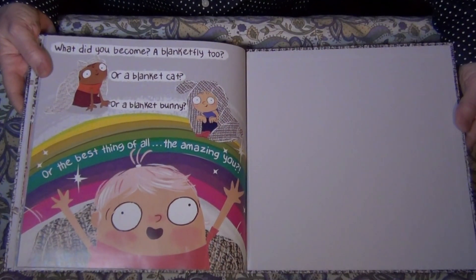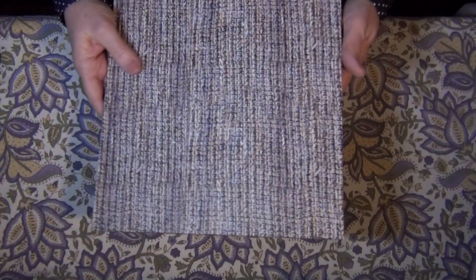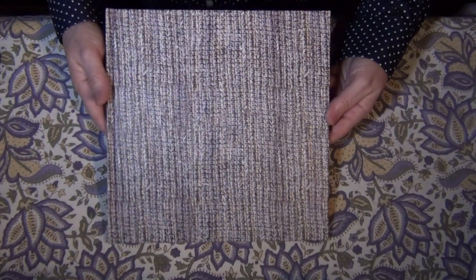The end. Hope you enjoyed Blanket: Journey to Extreme Coziness.